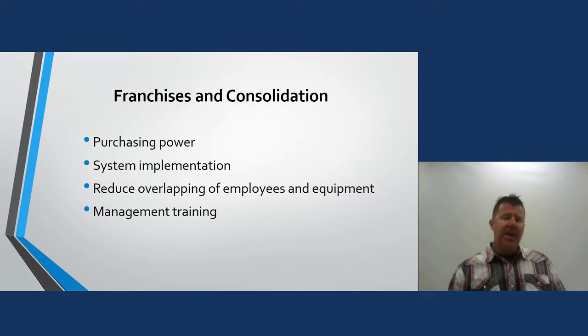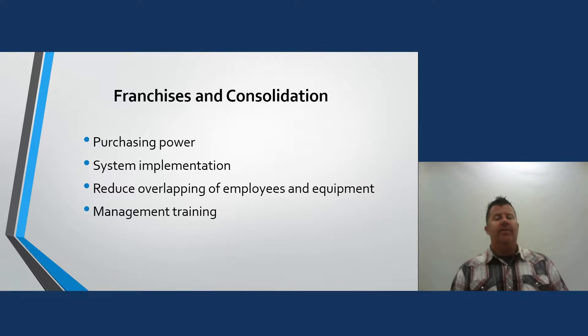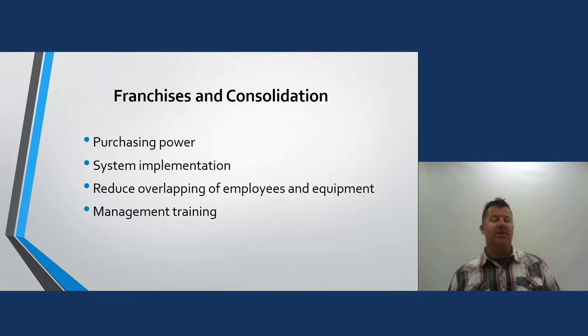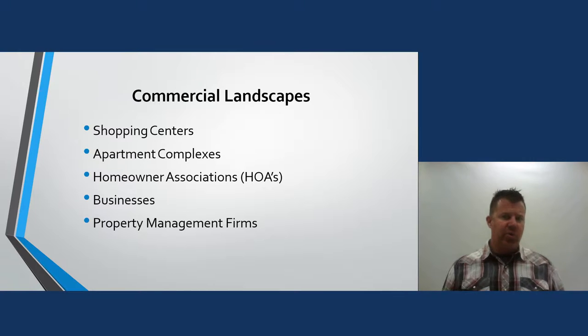Management training from a franchise or consolidation goes hand in hand with system implementation. I'll be keeping these lectures around an hour, leaving you time for the 10-question quiz on the Moodle site after you watch the lectures.